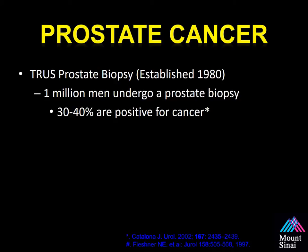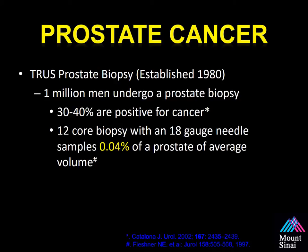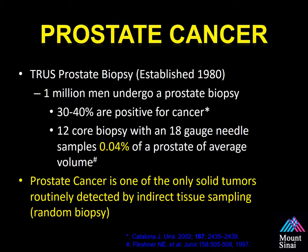the chances of that biopsy being positive is only 30 to 40 percent. It doesn't mean that you don't have prostate cancer if it's negative — it just means no cancer was detected. The standard ultrasound guided prostate biopsy only samples 0.4% of the prostate, and prostate cancer is the only solid tumor routinely detected by indirect tissue sampling, meaning a random biopsy with no specific direction for targeting an area at higher risk.